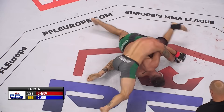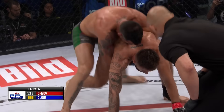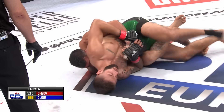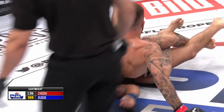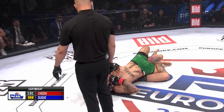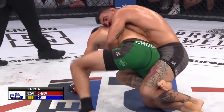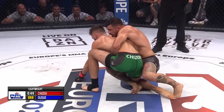Chijov has 90 seconds to try and make something happen. Duque is in control — ten submissions in his professional victories — and he is absolutely a threat on Chijov's back. His fate is in his own hands if he can take it out of the judges' scorecards with a submission victory. One minute to go. This is very frustrating for Chijov. I also wonder if Duque is aware that he needs to finish the fight to continue in the bracket.